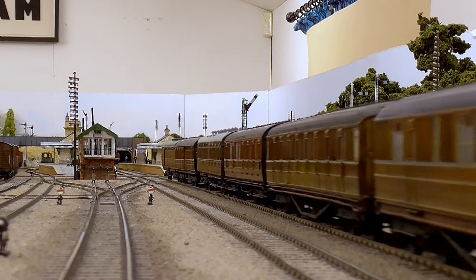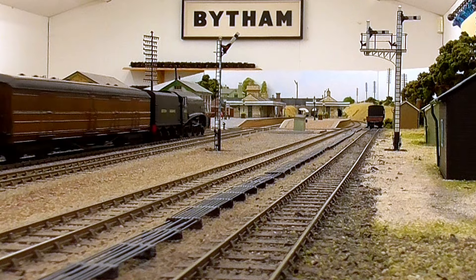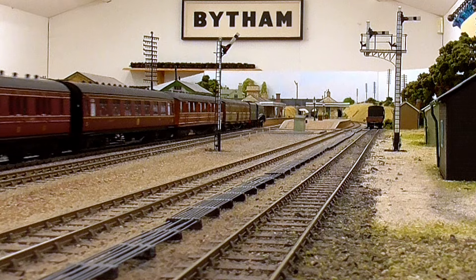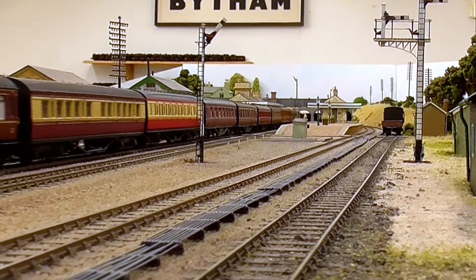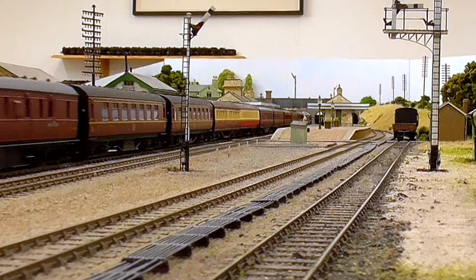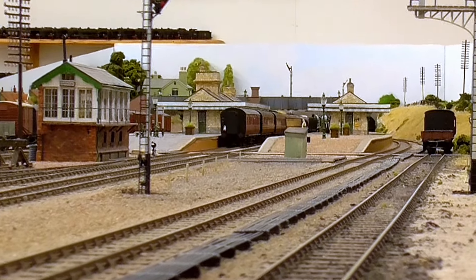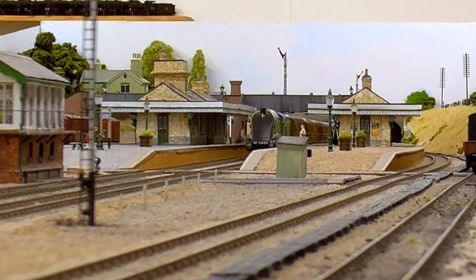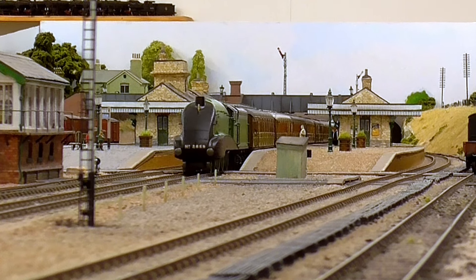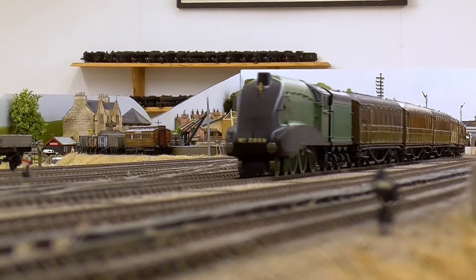I think they're lovely. They're not appropriate for my layout, obviously — there's no record at all of any B-17 ever having run between Peterborough and Grantham, certainly not a streamlined one, though perhaps the ordinary ones did. But as I say, I think they're absolutely super. Thanks ever so much for watching.